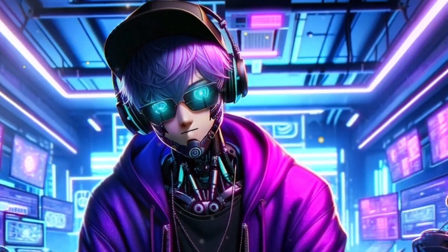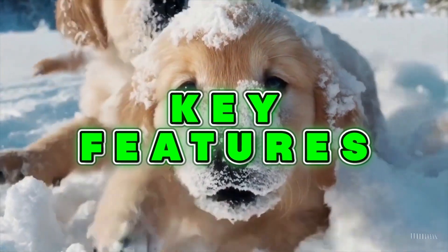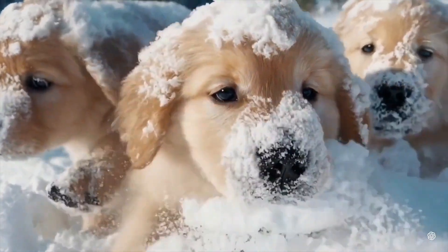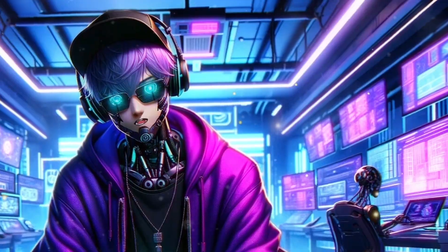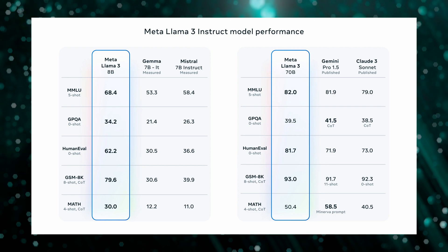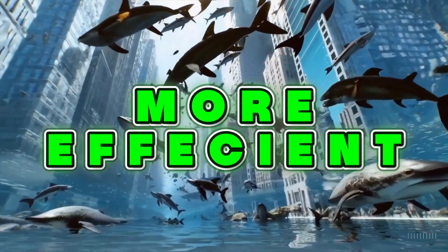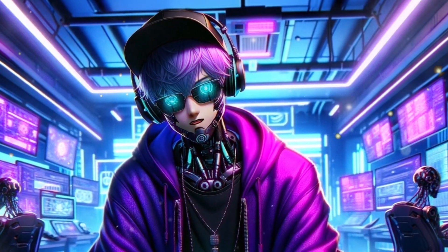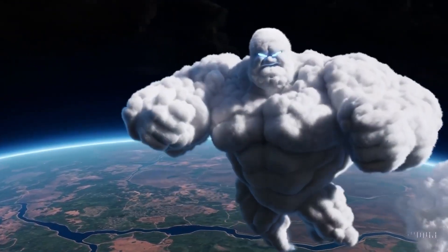Llama 3 isn't just an incremental update — it's packed with cutting-edge features that push the envelope of what AI can do. With configurations available up to 70 billion parameters and even plans for a 400 billion parameter version, Llama 3 is designed to handle complex, multifaceted problems more efficiently than ever before. Enhanced reasoning and improved code generation capabilities are at the heart of this model, excelling in complex decision-making and generating code in various programming languages, making it a versatile tool for developers.